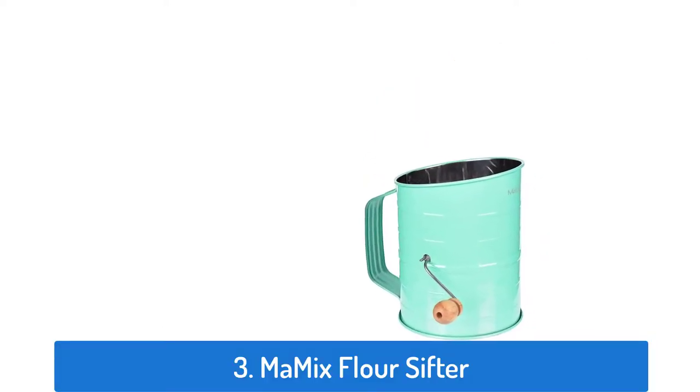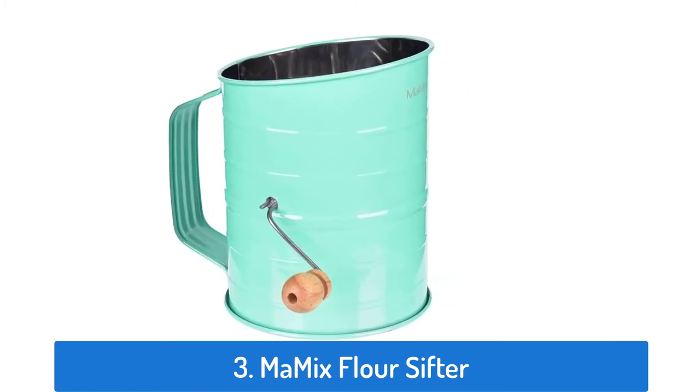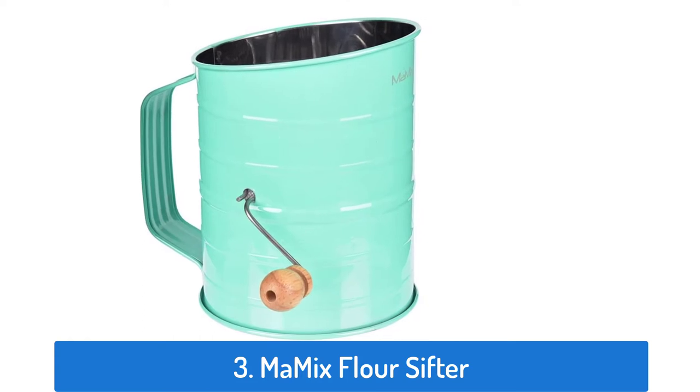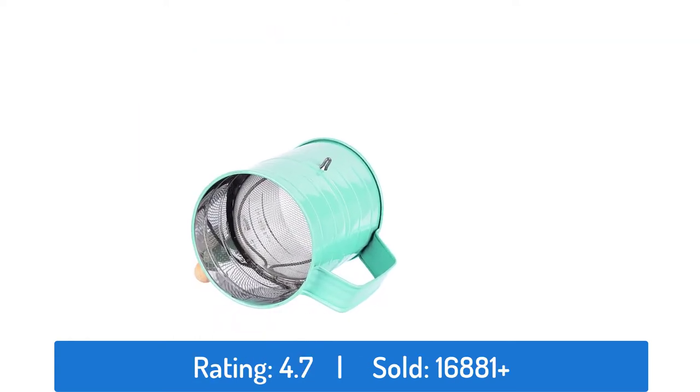Number 3: M.A. Mix Flower Sifter. This flower sifter has a rating of 4.7 and sold over 16,881 times.